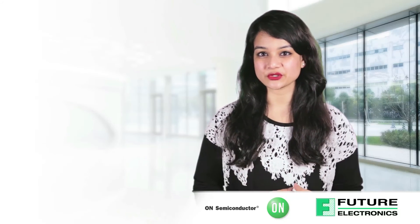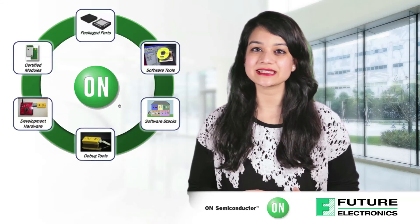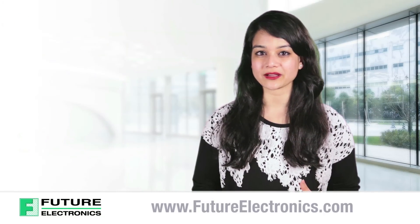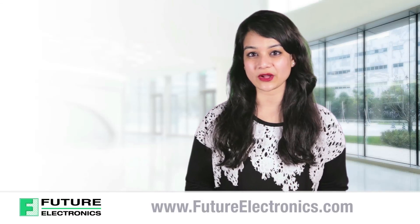In addition to On Semiconductor's broad line of products, we also provide complete ecosystem solutions that precisely meet your needs. To view the product list of On Semiconductor's products or to purchase these for your application, visit our website at futureelectronics.com.